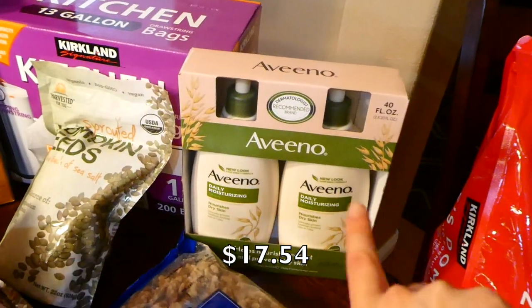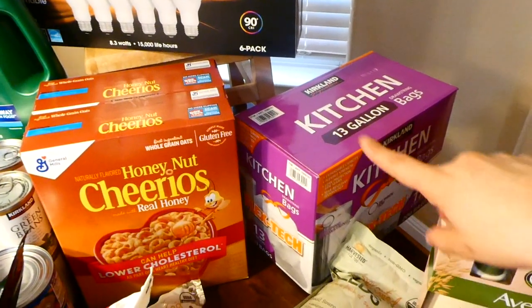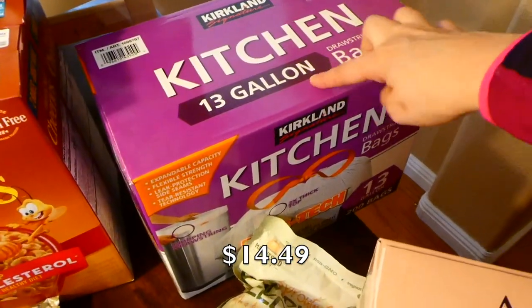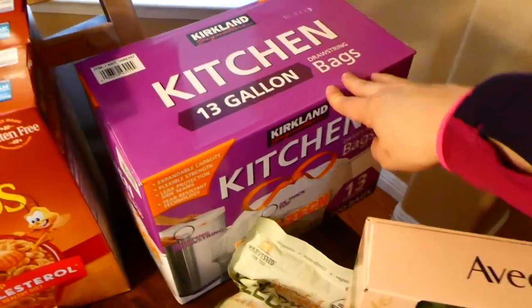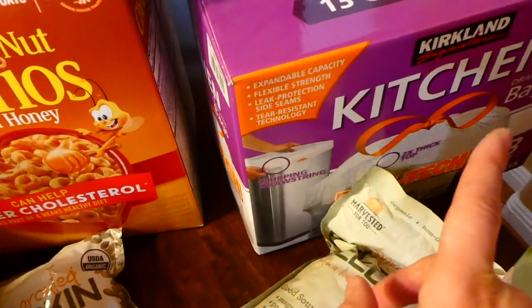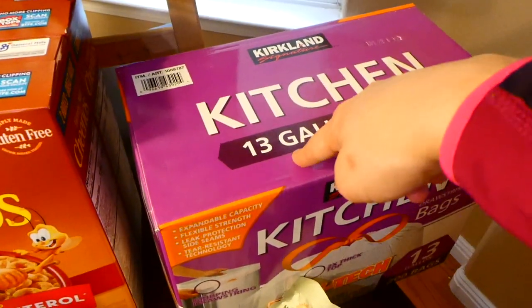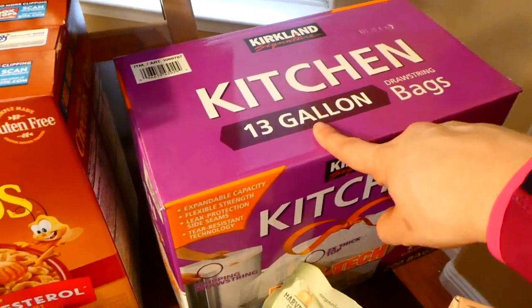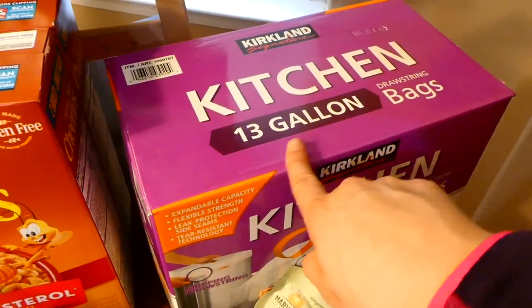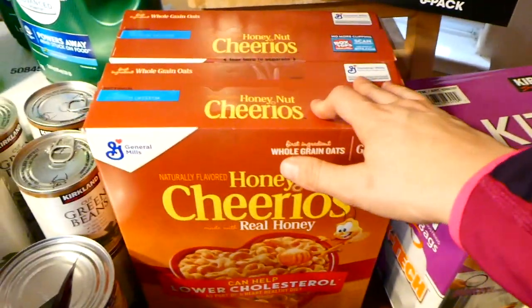We also got some typical Aveeno lotion — nothing special about that. When I said this grocery haul was huge, I was not kidding. Moving over here, we have some kitchen bags from Costco. These are the only bags that hold around my trash can properly — no other bags work quite like this. They actually last my family an entire year, so this is basically a year's worth of trash bags.